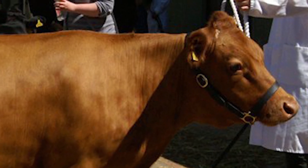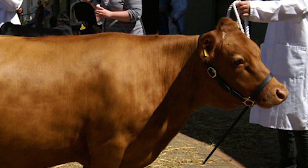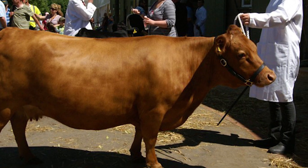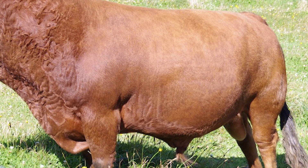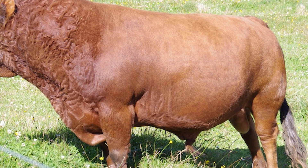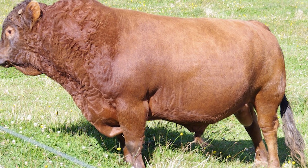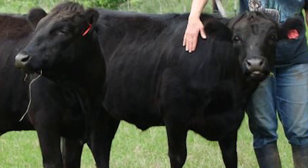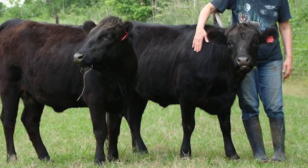Dexter cattle are among the smallest of cattle breeds in the world, standing 40 inches tall. Mature cows weigh between 600 and 700 pounds and mature bulls weigh about 1,000 pounds. The body is wide and deep with well-rounded hindquarters. Dexter cattle are solid and compact in appearance. Though size is the breed's most distinguishing characteristic, the Dexter is a useful and productive multipurpose animal. Most Dexters are black, but can be red or dun, and they can be horned or polled.